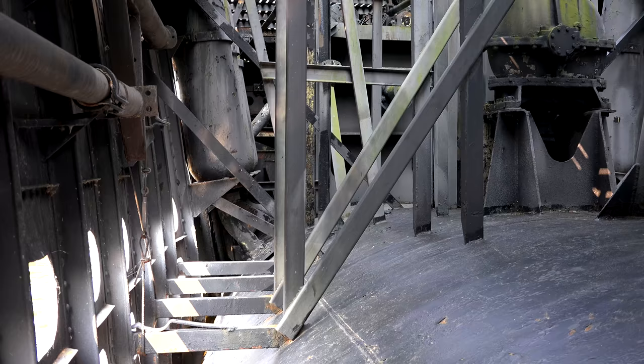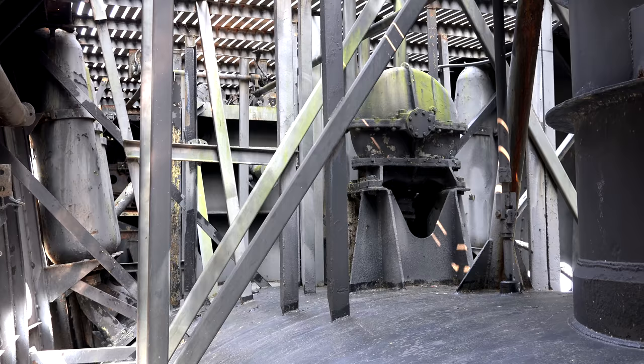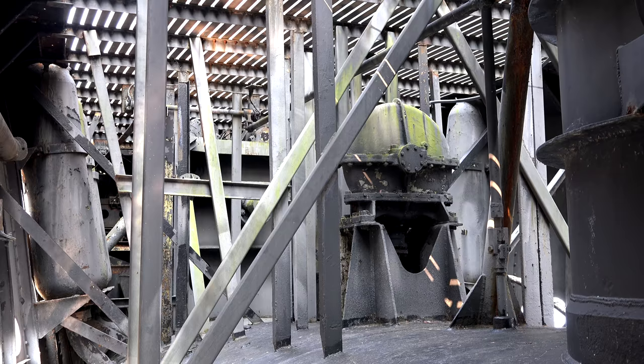Forward of the forward torpedo room there are some big tanks called impulse air tanks. These impulse air tanks are pumped up to 600 psi and are used to actually start the firing process of the torpedo in the torpedo tubes themselves.